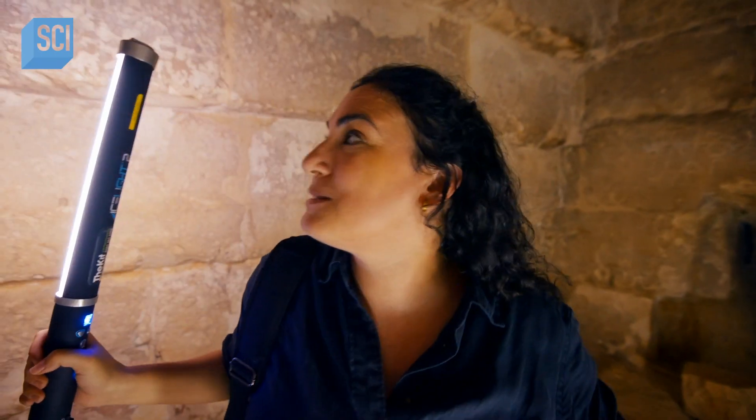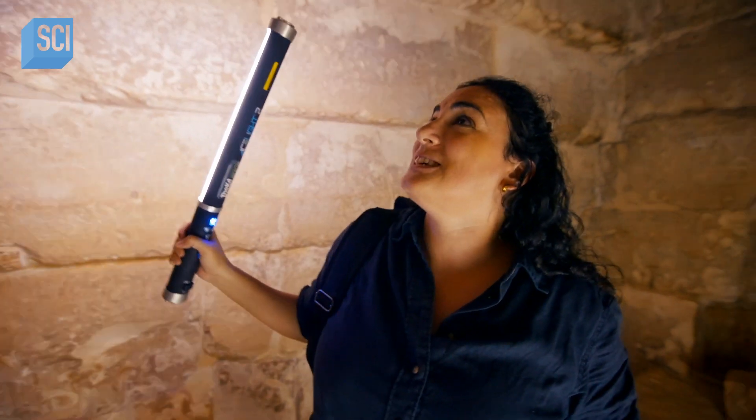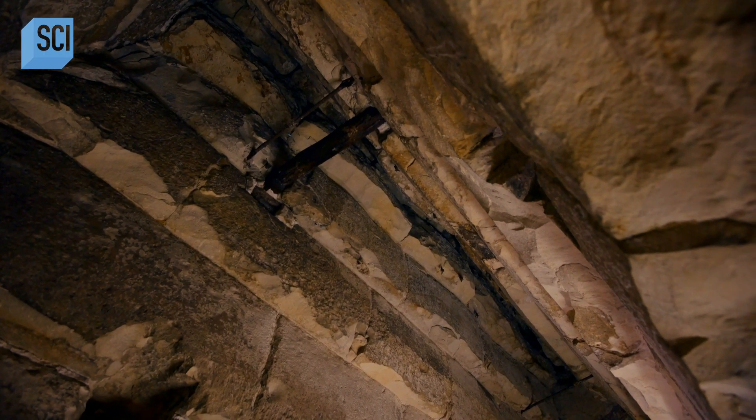This seems to be the burial chamber. I can see this corbelled ceiling — it's the first of its kind, and it sort of elevates the chamber up.